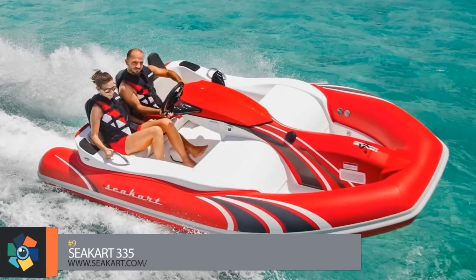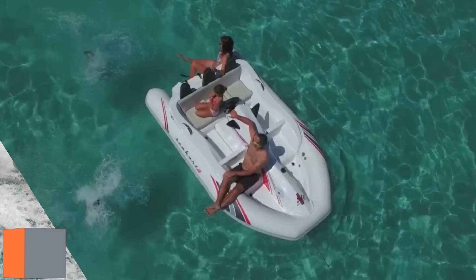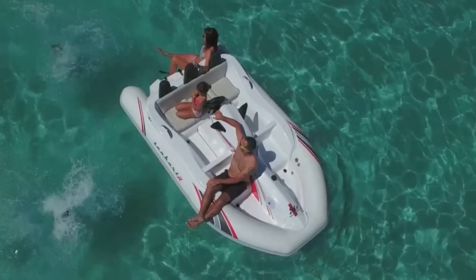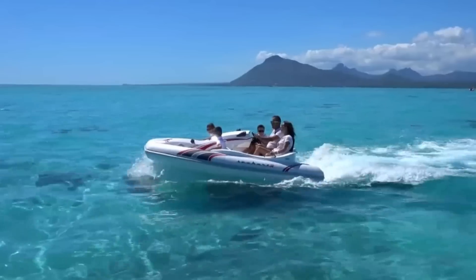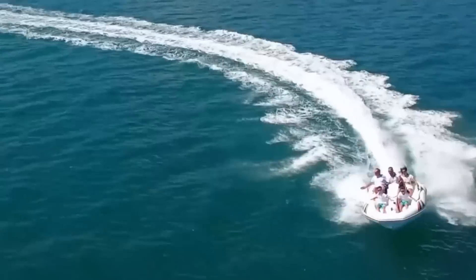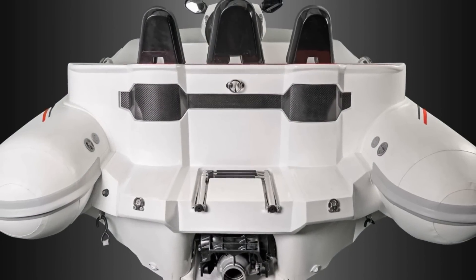Number 9. If you were to put a jet ski on an inflatable raft, you would have the SeaCart 335, a high-performance recreational yacht tender that will seat up to five people. This Class C watercraft has a fiberglass hull, inflatable sides, and a reliable Yamaha engine that gives this exceptional hybrid speed, making it fun for the whole family.